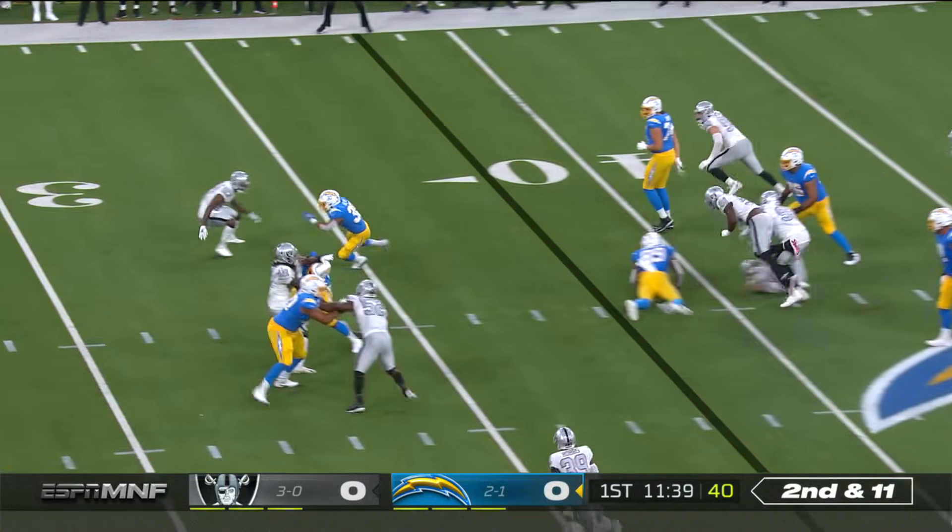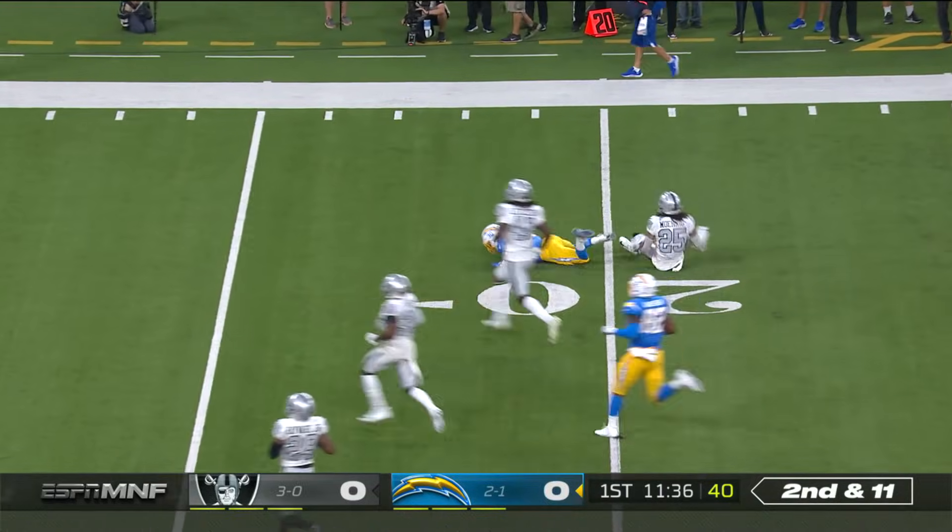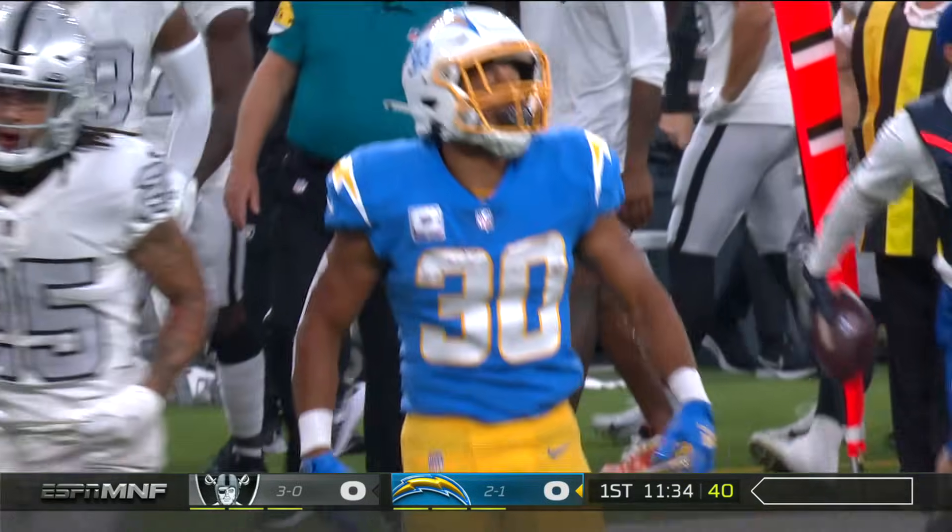Second and 11. Draw to Eckler. Has the first down, trying to run away. And he's going to be dropped at the 20.